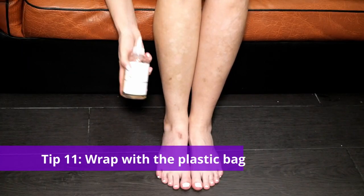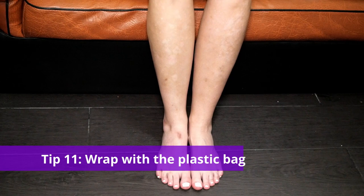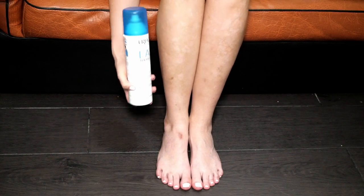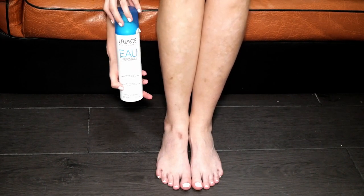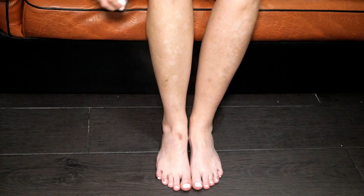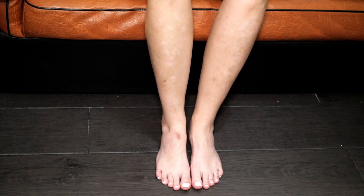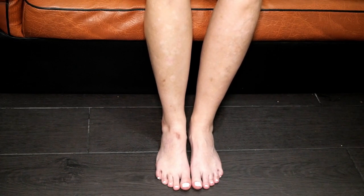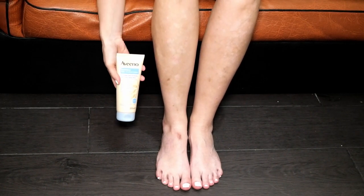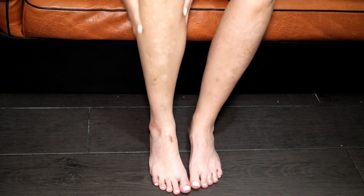Every morning I apply glycolic acid toner for exfoliation, just in the morning. And in the evening, after shower I pat dry my legs, apply the thermal water spray, and right after I apply moisturizer — this one is by Aveeno Dermexa. I apply moisturizer all over, and that will help a plastic bag to stick nicely on my leg.